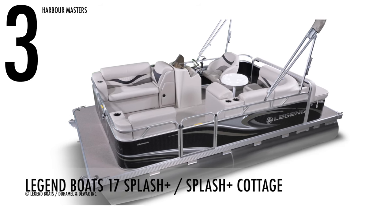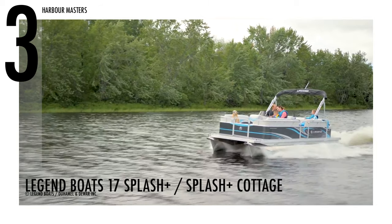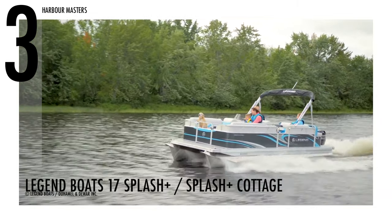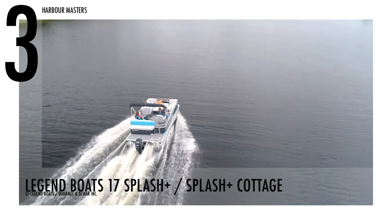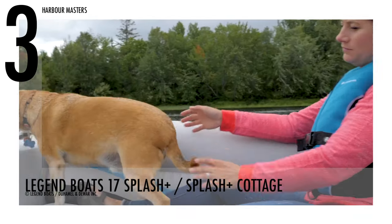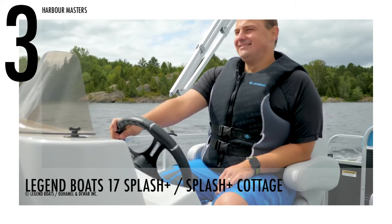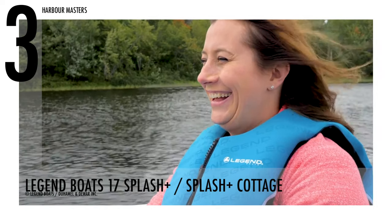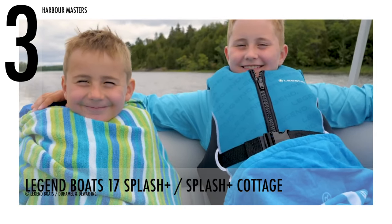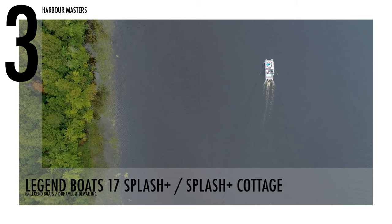Splashing in at number three is the 17 Splash Cottage by Legend Boats. This model has a dry weight of over 1,250 pounds with 60 engine horsepower. It has a fuel capacity of 12 gallons. Spend time fishing with your loved ones as this watercraft can accommodate up to seven passengers. Moreover, the boat's dinette layout will let you share a meal with your friends or have fun playing around.